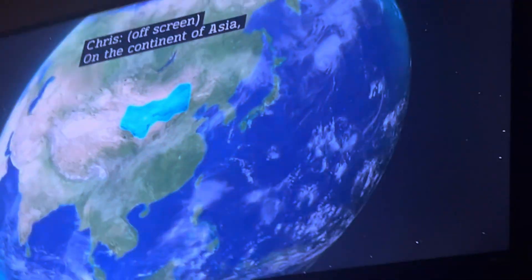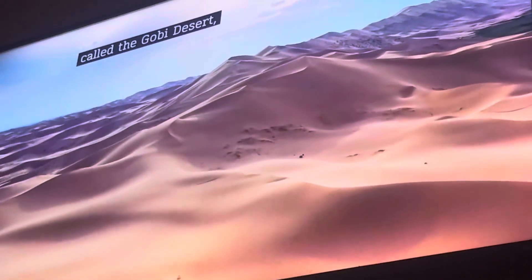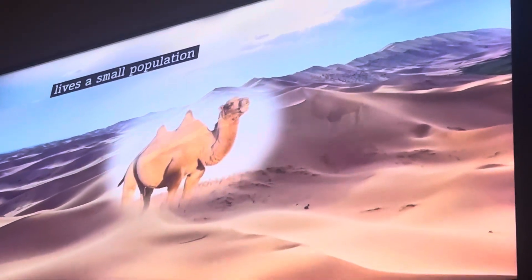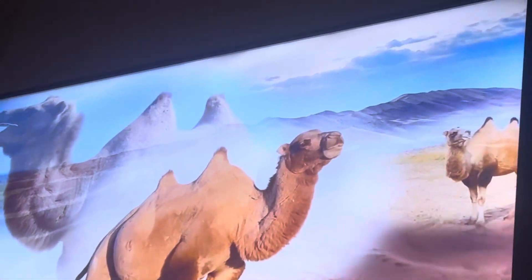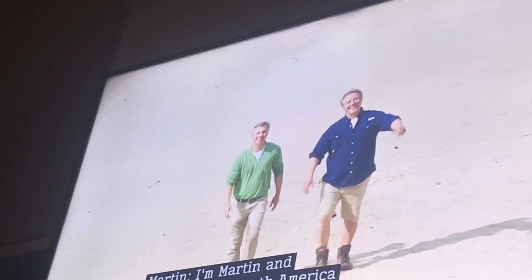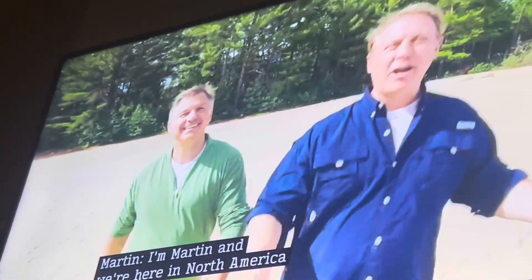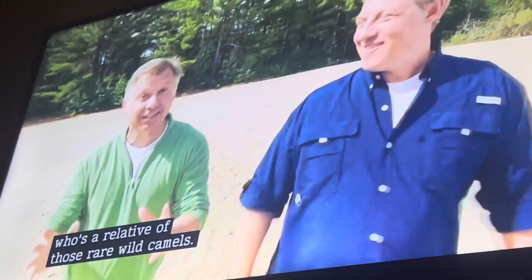On the continent of Asia, in a high-altitude desert called the Gobi Desert, lives a small population of the rare wild camel. It's us, the Kratt Brothers. I'm Chris. I'm Martin. And we're here in North America, a half a world away, checking out a special friend who's a relative of those rare wild camels.